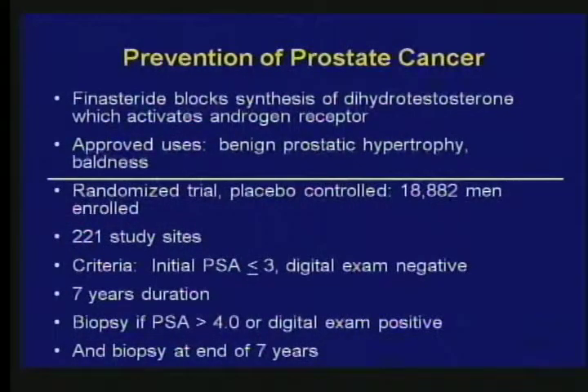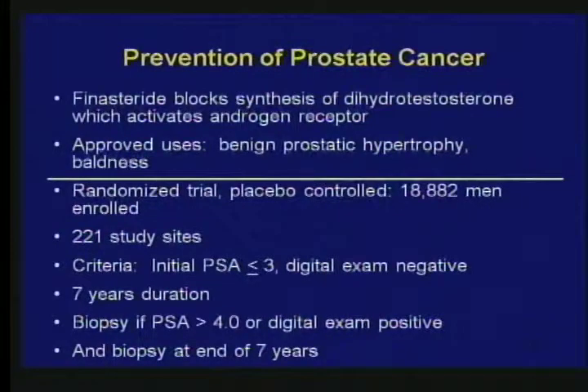Finasteride is a drug used to shrink large prostates and to treat baldness. The question was: by randomizing 18,000 men to get finasteride or no finasteride and watching them for seven years, would we cut the incidence of prostate cancer? This huge experiment took place at over 200 sites. You couldn't get in unless your PSA was less than three at the start. If the PSA went over four, you were biopsied. At the end of seven years, no matter what happened, you had a biopsy. The result: 18% had prostate cancer in the finasteride group versus 24% in the placebo group — a 25% reduction in prostate cancer. However, when they did get prostate cancer, it was more malignant — the theory is that androgen receptor blockade blocked the more benign type rather than the higher grade.